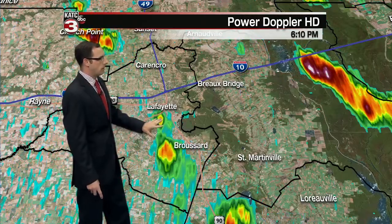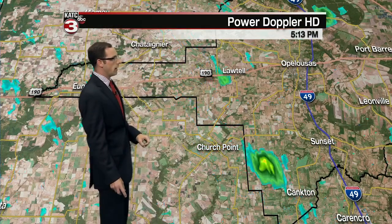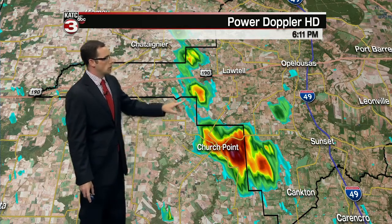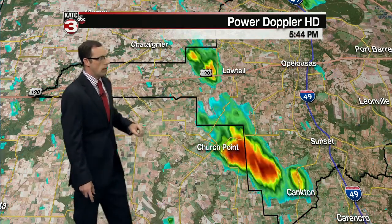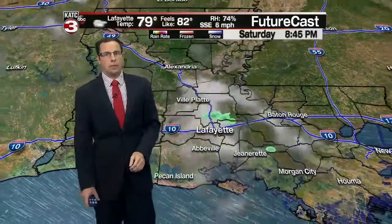Within the last 10 to 15 minutes, you can see it moving through Broussard and Youngsville and then up to the north towards the Church Point area — decent downpours still ongoing in your area. You'll see that continue for another 15 to 20 minutes, over towards Lawtell and getting close to Eunice as well. We have seen some decent showers move in across Acadiana.